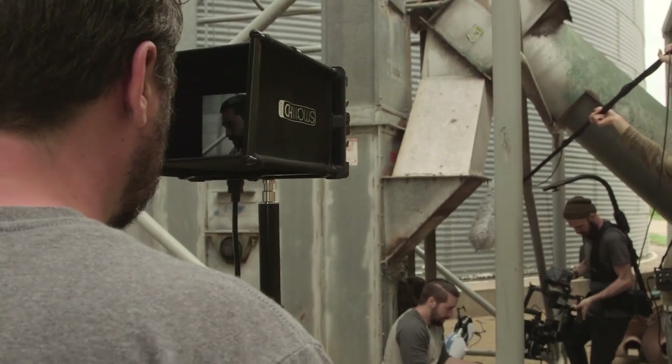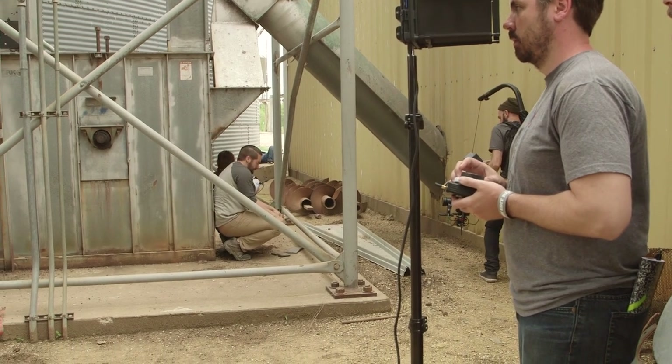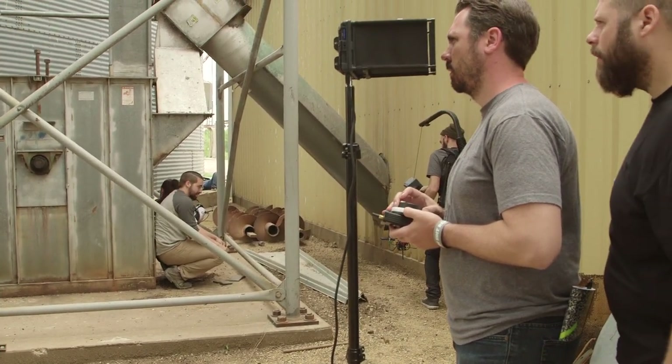The specs on their site say it works up to about 160 feet, but we were definitely cracking 200 feet and it was still working very well. Now I wouldn't trust this as the main setup that I'm lighting off of or setting exposure from, but as a director's monitor or even one that I'm pulling focus from, which I was doing, it's an incredibly solid lower cost solution.